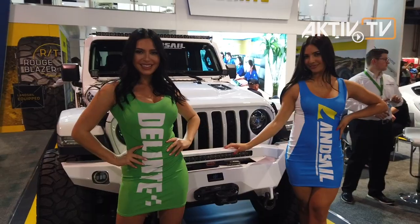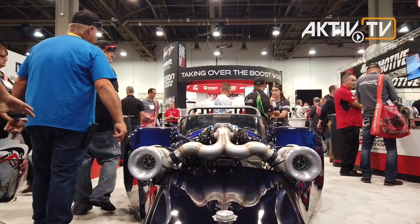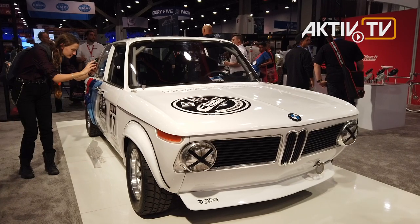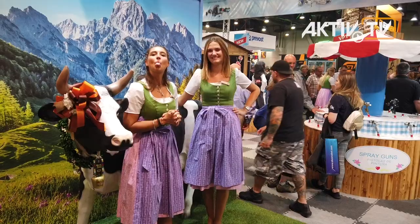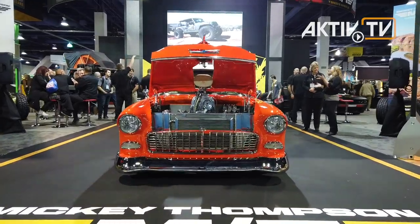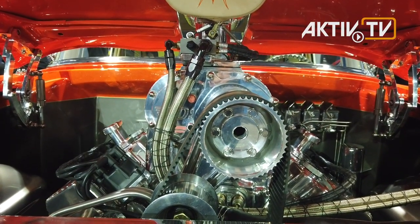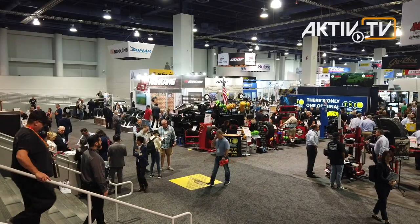Sexy girls or sexy cars? At some point you really don't know anymore what's more important at the SEMA show floor in Las Vegas, Nevada. No wonder cars and girls fight for the attention of the 160,000 visitors who travel to Las Vegas for SEMA and Apex. Among them are around 70,000 professionals from more than 140 countries and over 3,600 media representatives who make the Las Vegas trade shows the world's most important automotive aftermarket events.